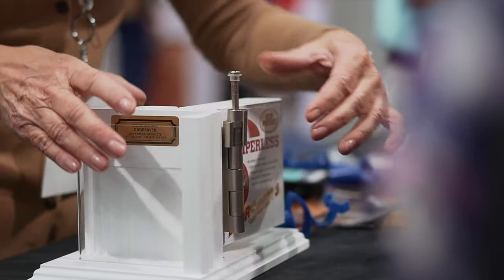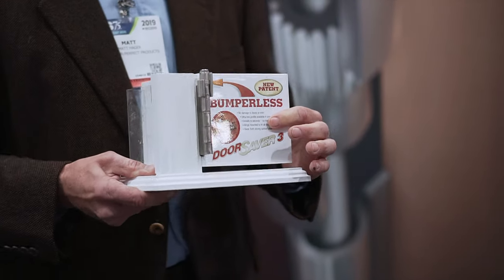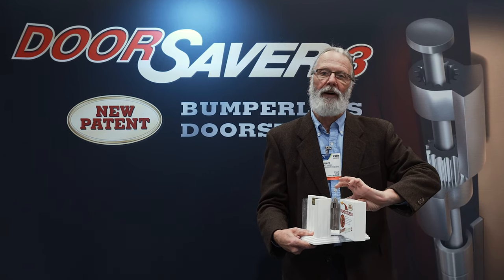The Door Saver is a hinge pin stop. It slides on the existing pin of the door. It is adjustable with an infinite stop position. And when you open the door, the door comes in full contact with the hinge itself, being a metal-to-metal contact.